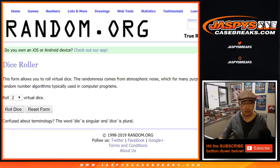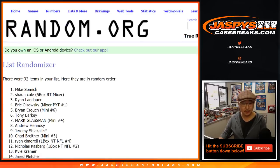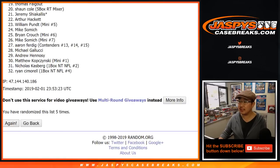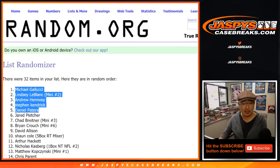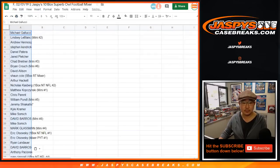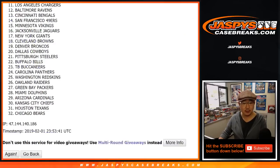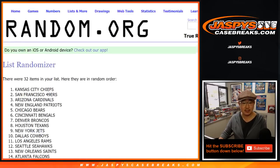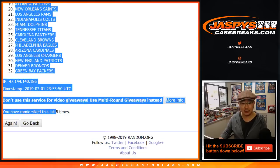Let's randomize the names and teams. Eight the hard way — four and a four. After eight randomizations we've got Michael Gallucci on the pole down to Tony Barkey. Then four and four, eight times for the teams — after eight times we've got the 49ers all the way down to the Packers.